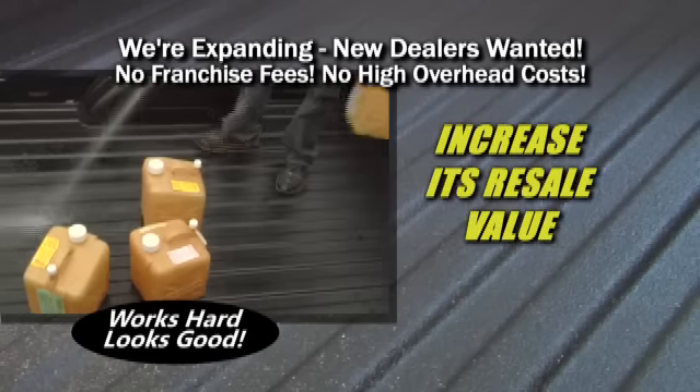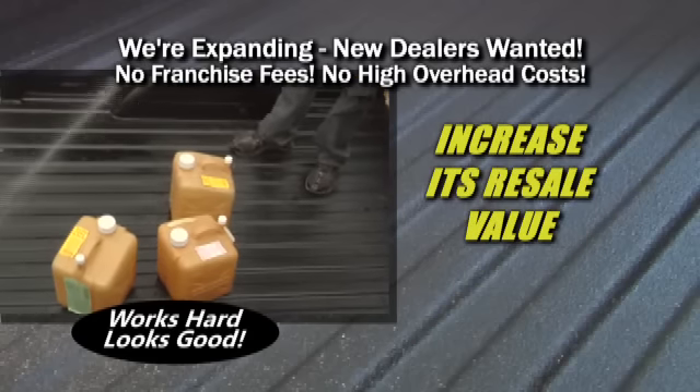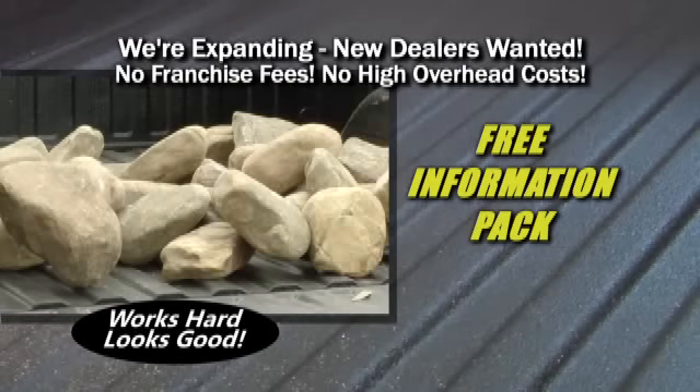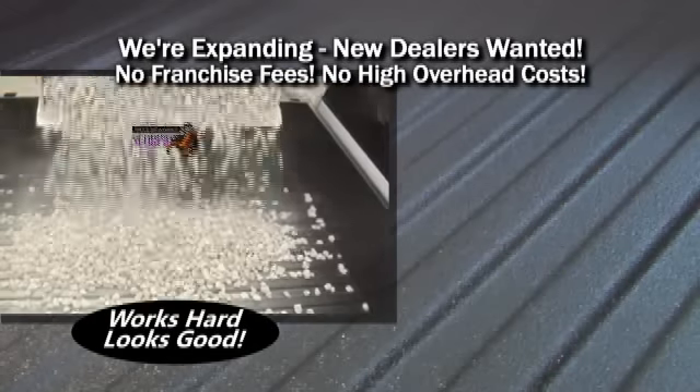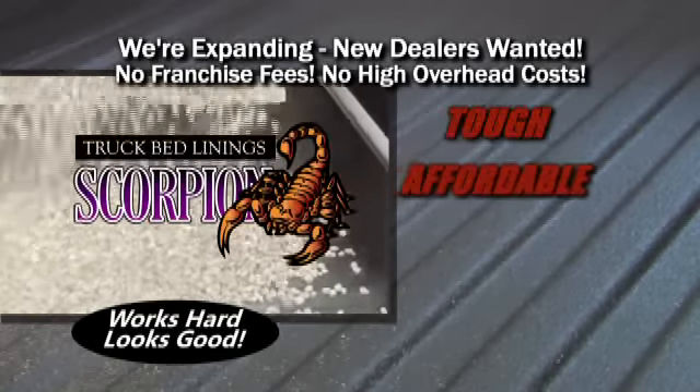Protect your truck. Increase its resale value. Call or visit our website and we'll send you a free sample and information pack, plus the name of the Scorpion dealer nearest you. Scorpion truck bed liners — tough, affordable protection.